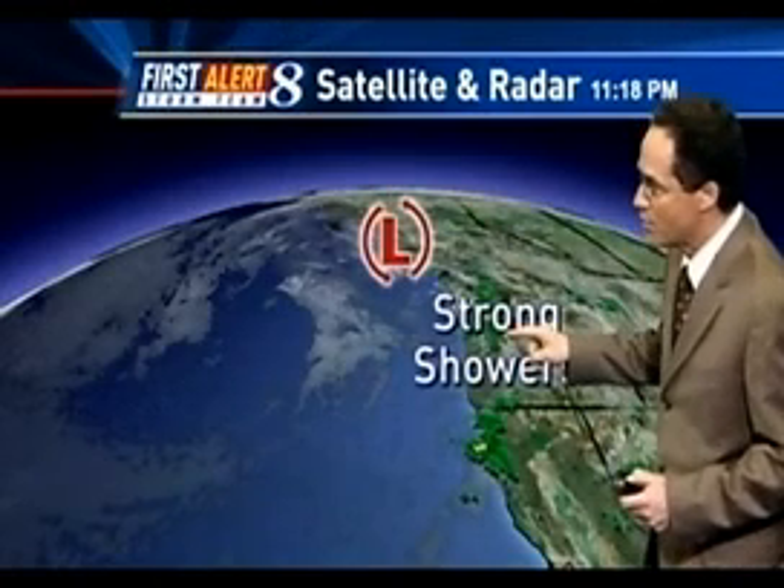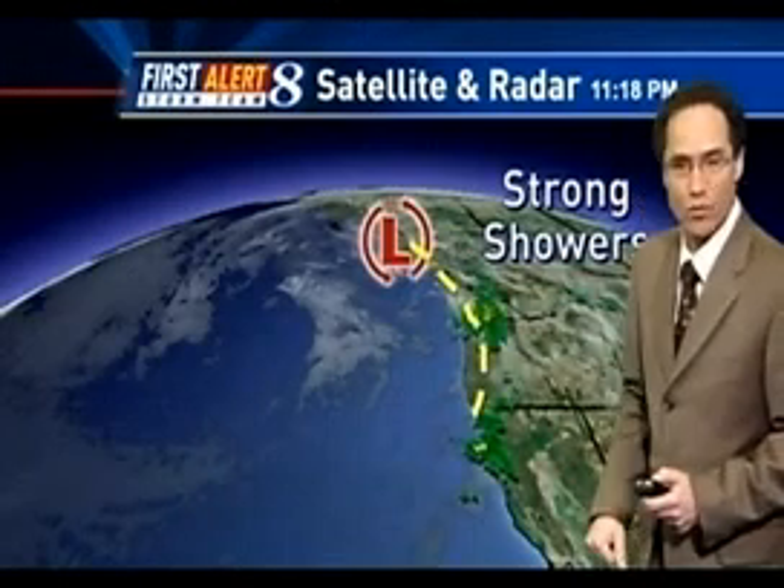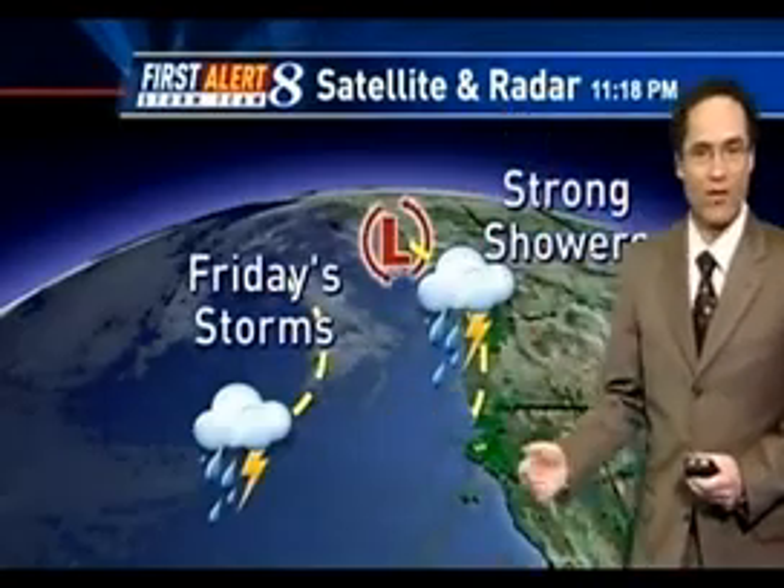We've got one little system moving through right now that's bringing us the strong showers — you can see it right there on radar. But there's another one back here that comes in tomorrow for more strong showers, and a good chance for a thunderstorm as that gets timed out with the afternoon heating. So strong storms are coming in on Friday, with lots of snow in the Cascades.